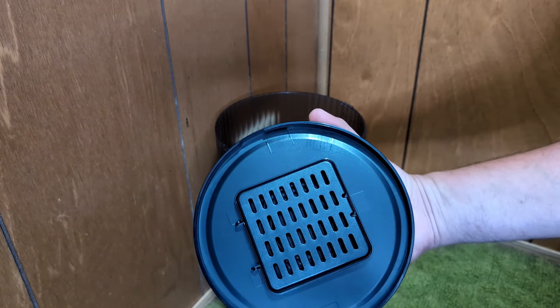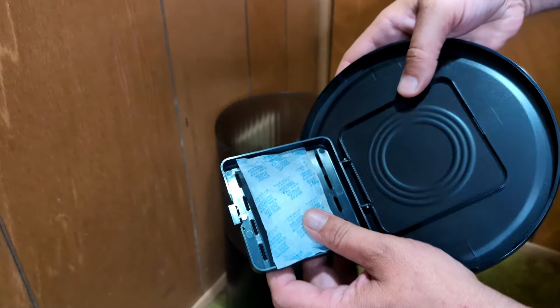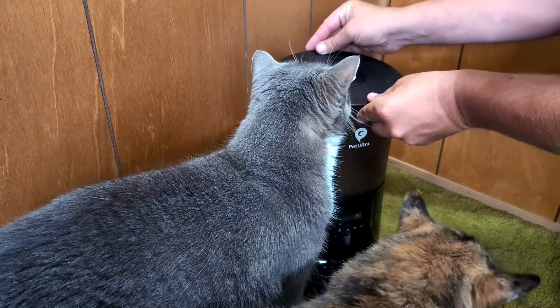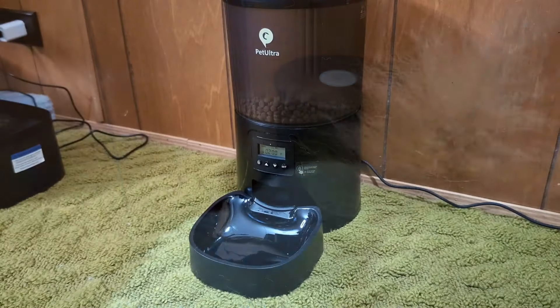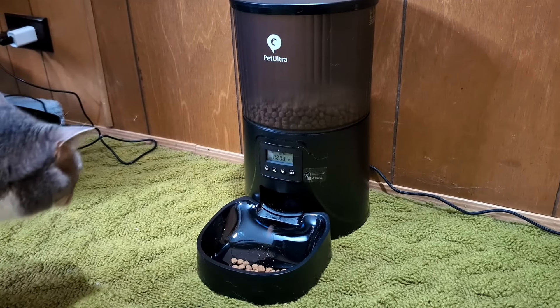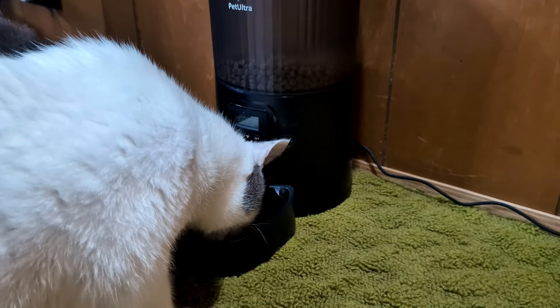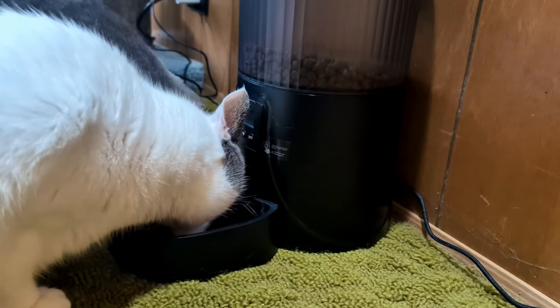I love that this has a dual power supply, so you can plug this in with the power cord or you can use the battery. The battery is mainly for backup power, so if your power goes out, your animals are still going to be fed. When you open this lid, you can put a dry pack in there and that's going to help keep your cat's food nice and fresh. The lid, as you can see here, twists on, making it really hard for your animals to try to get inside the feeder.